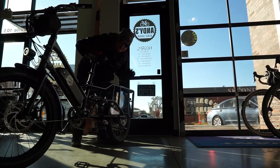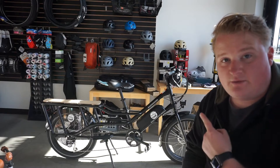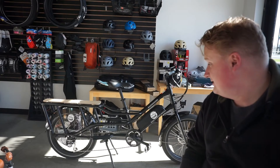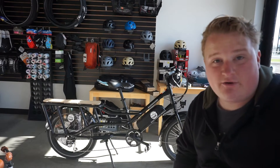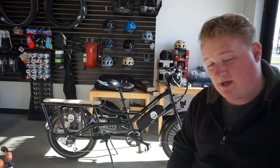The Rad Wagon 4. So this is the Rad Wagon 4 from Rad Power Bikes. We bought this bike — this is Andy's Bike Shop's bike.